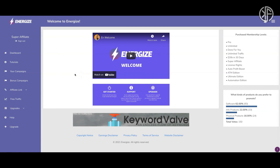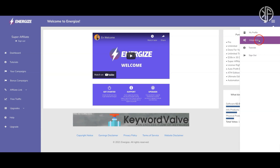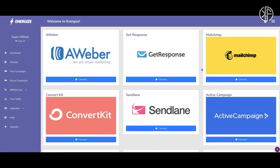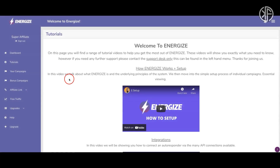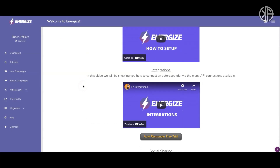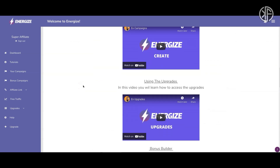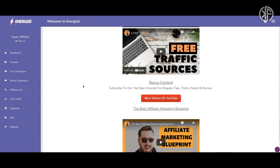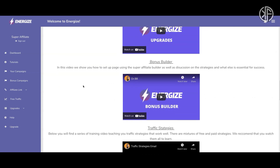When you log into Energize, this is the main dashboard area. On the left side are the main menu options, and you can access your integrations — which is just your email autoresponder — so you'll need one of those to make this system work. The tutorials explain what Energize is about and how to set up campaigns. They also provide traffic strategy videos, which are basically the same as in Glenn Koski's other products.